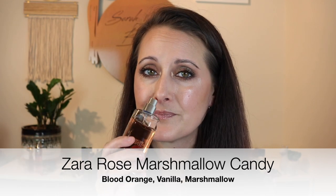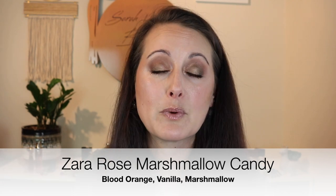This next one really surprised me because when I first got it, it did not perform well at all. I've had it for about two years now, and after letting it sit, this thing is an absolute beast. This is from Zara — one of the Zara Emotions fragrances — and it's called Rose Marshmallow Candy. It doesn't actually have rose in it; it's basically blood orange, vanilla, and something else. The last time I wore it I was expecting only three or four hours, but it never wore off — I didn't want to smell like this all day, but it just hung around forever.